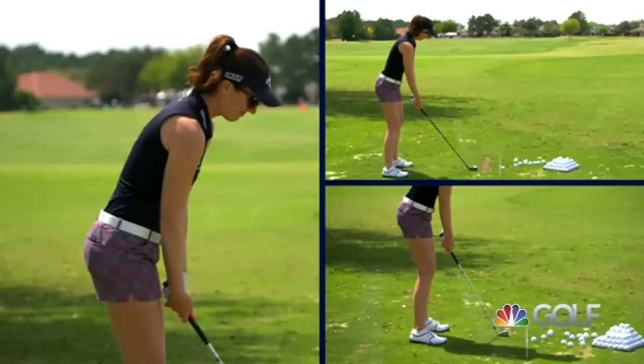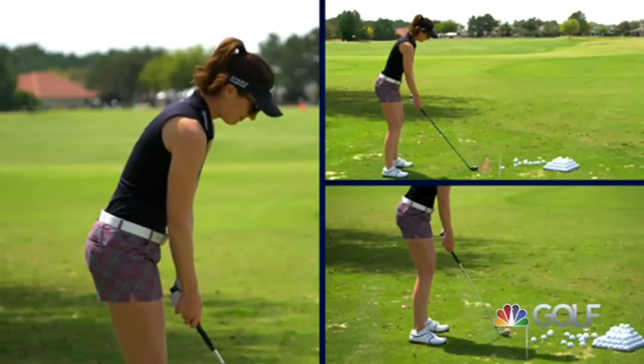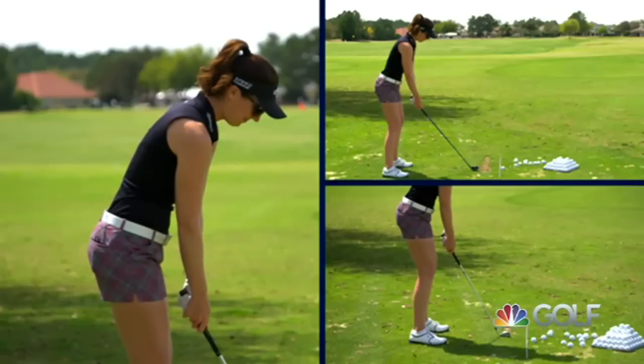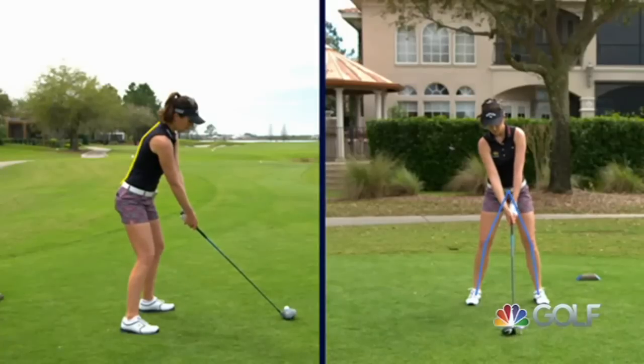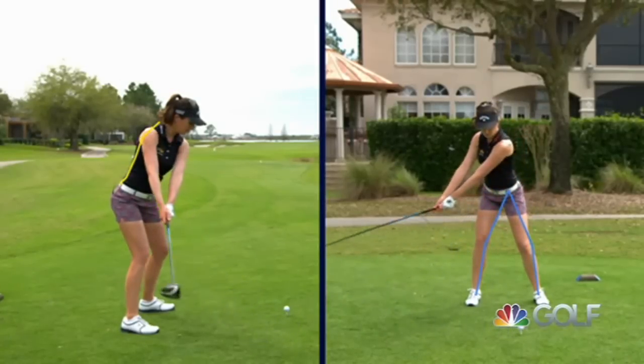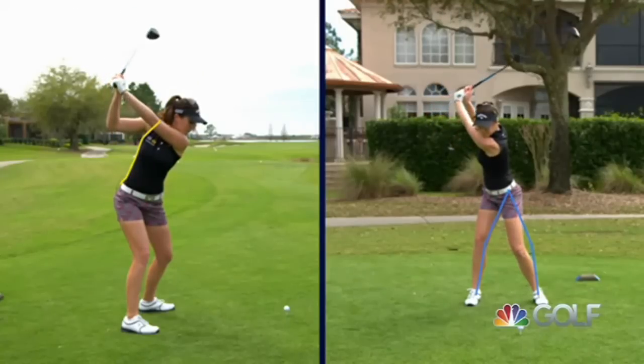So many tall players bend over a lot at address, probably owing to the fact that early on in their careers they couldn't find equipment to fit them. You see no sign of that in Sandra Gall. And as she moves away from the ball, she maintains that relationship she's established at address pretty deep into her backswing, although the club does get a little bit to the inside.